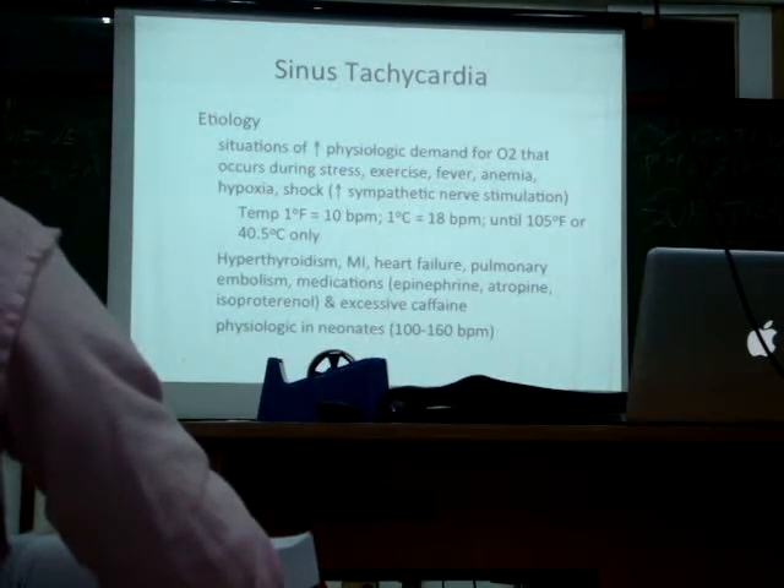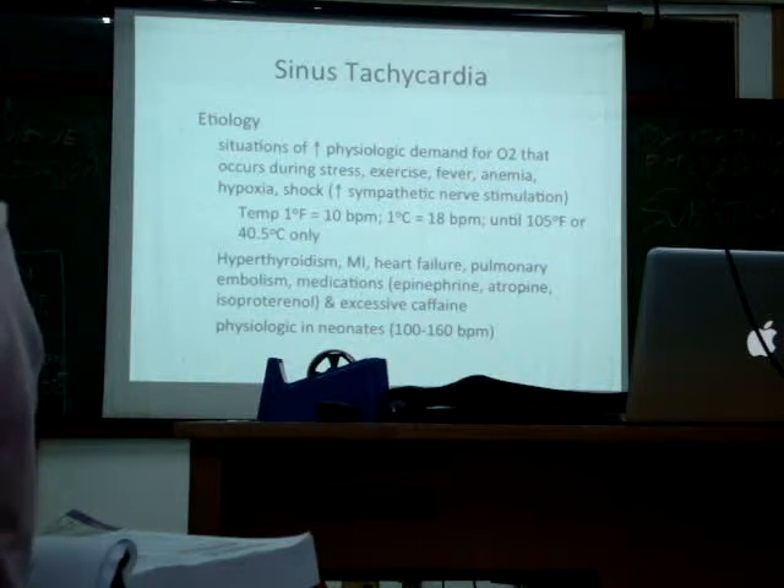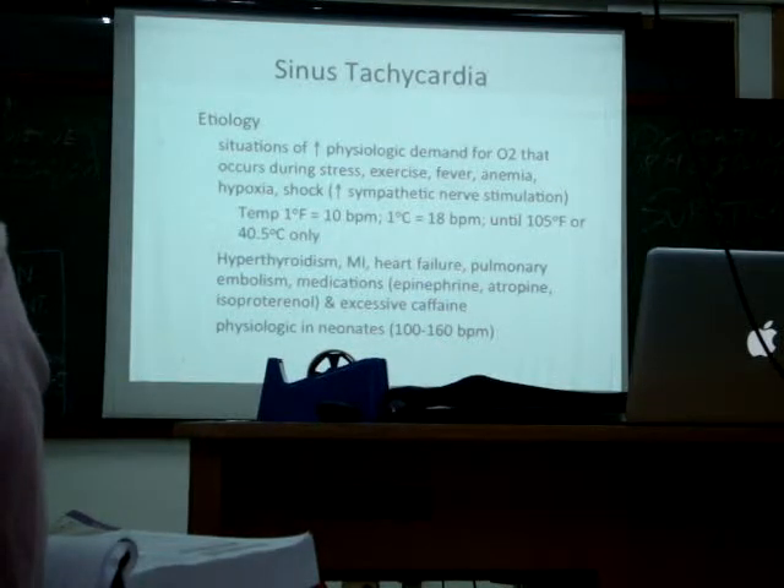In babies — neonates. When you say neonates, from the time the baby is born up to 28 days of life, they are called neonates. So for neonates, the normal heart rate is 100 to 160 beats per minute.